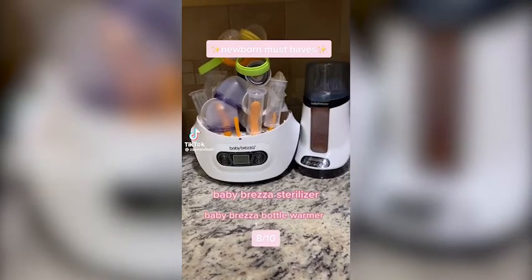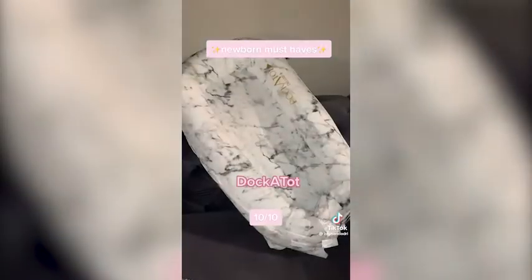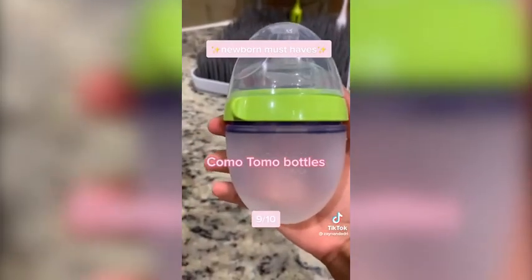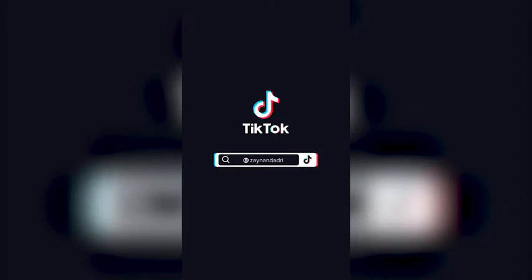This is part two of must-have items that as a first-time mom you should register for — covering things like the Baby Brezza sterilizer, a mom's rocker, and more.